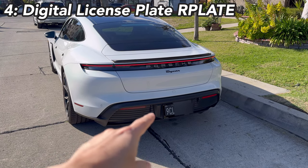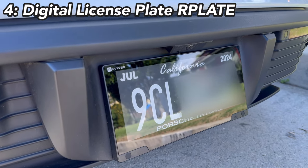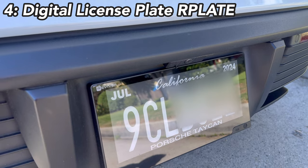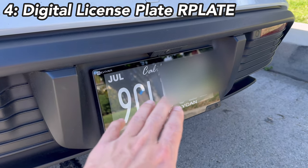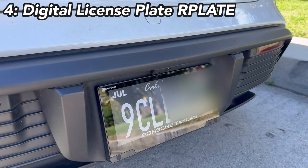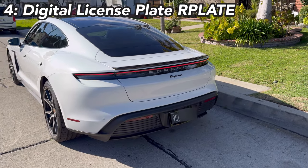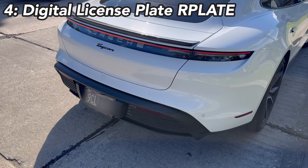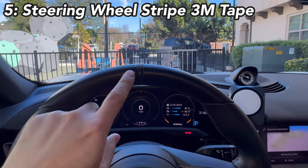Another accessory I recommend is the digital license plate from Reviver — it's called the R Plate. It looks beautiful, you can put any DMV-approved words on it, and it automatically updates the registration once you pay through the app. You can do a black background with white lettering or a regular white background with black lettering. I got mine through their Christmas sale about a year and a half ago at a decent price. It's very different and pretty bright during the day.